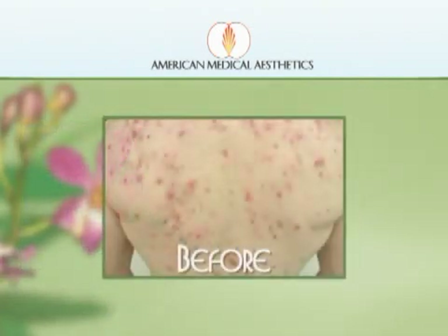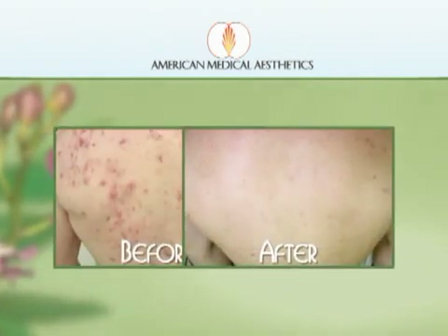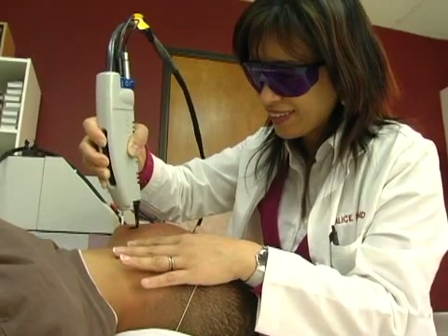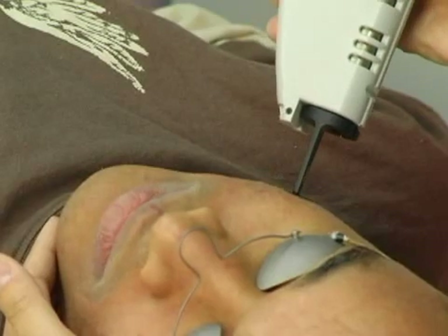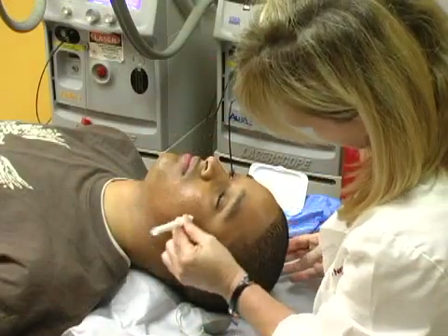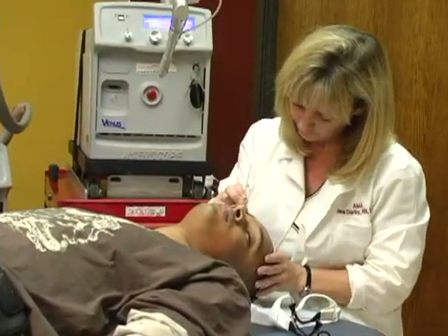Once the acne and the cystic acne have been shut down and your skin has healed, now it's time to deal with any scarring that may be left behind. With our proprietary CP6 and 7 non-surgical facelift, we will be able to remove those acne scars, remodeling your collagen, smoothing out your skin, and giving you the healthy, young, beautiful appearance that you'll be proud of.